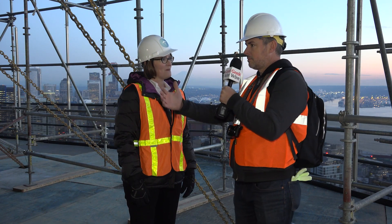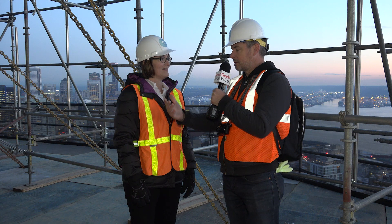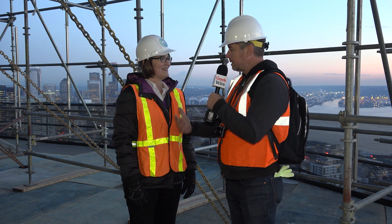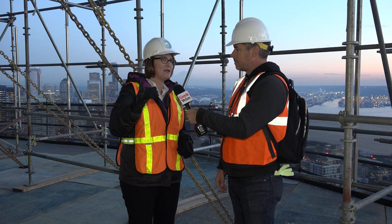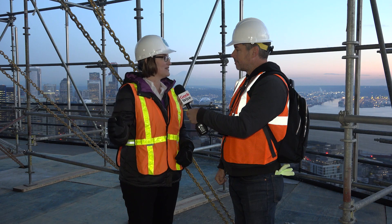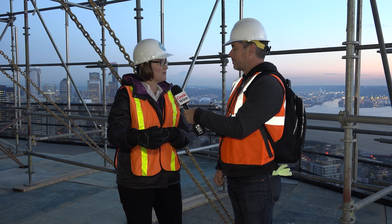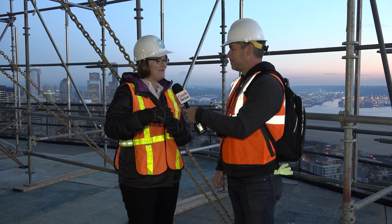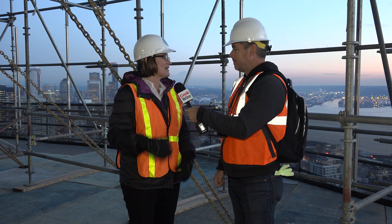Has there been anything unique as you've peeled back these layers of the Space Needle that are telling you a little bit of history about this building? The surprise was, as we peeled back the paint around the steel getting down to the structure, workers over the years have left notes. We found some original notes from the original crew saying '62 days left' or '70 days left,' and then notes throughout the years from different crews. That's been kind of fun.